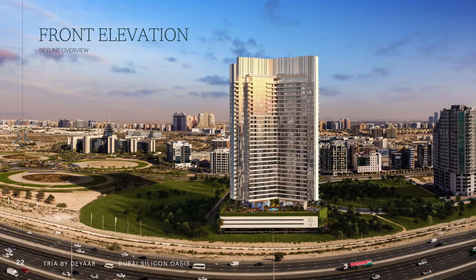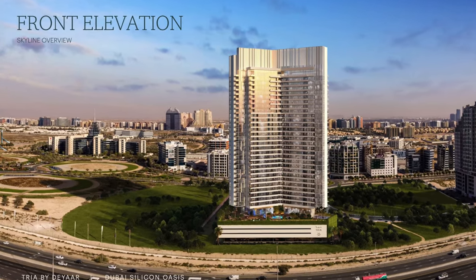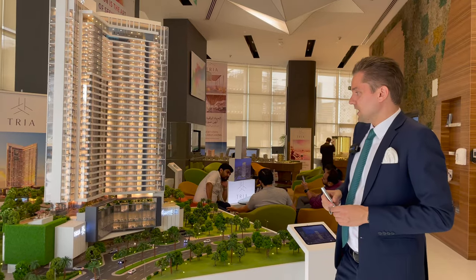Briefly about the project: it's a 28-floor tower consisting of studios, one-beds, two-beds, and three-beds.